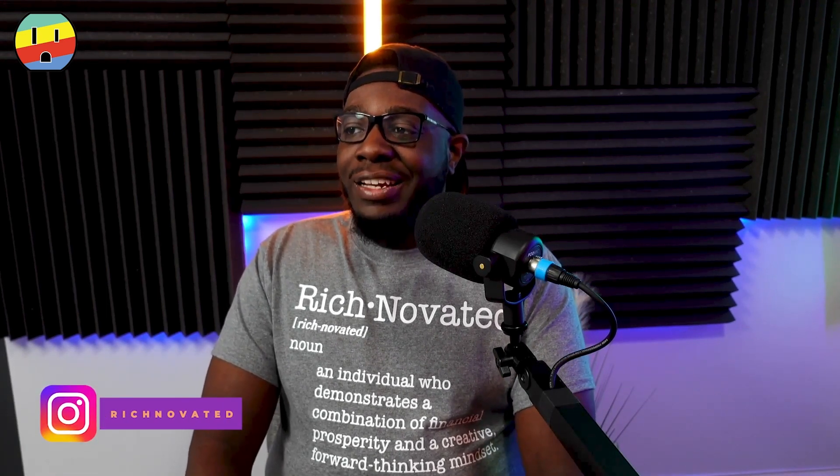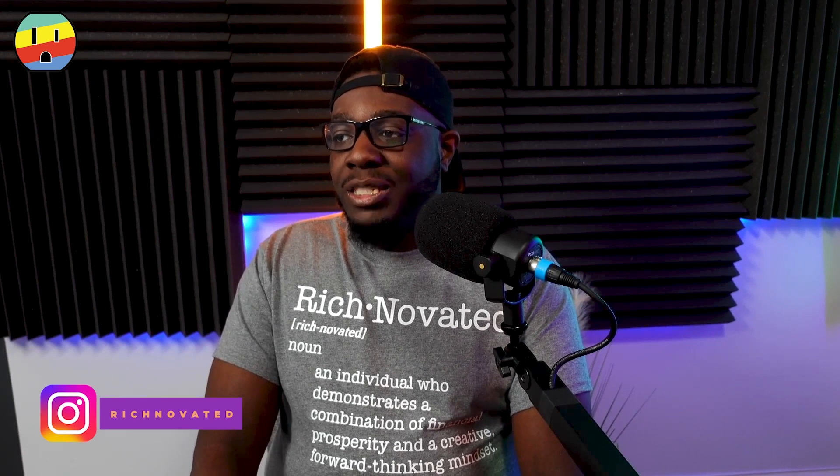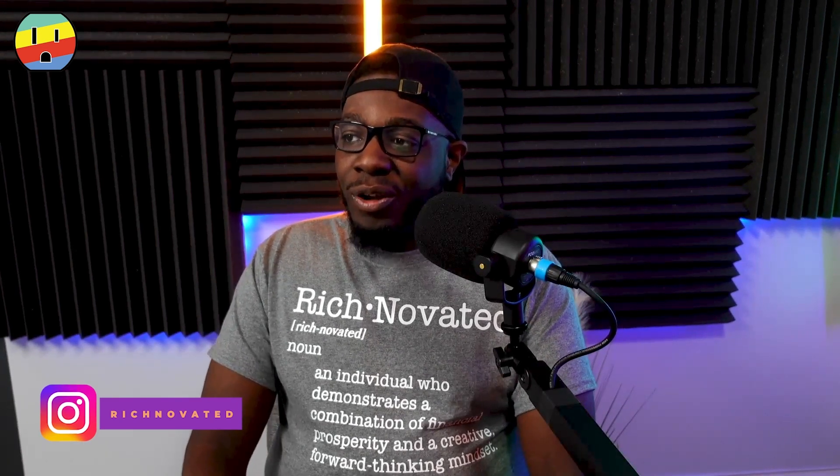But today, myself, Rich Novated, I'm here to plug in again. Specifically, I want to talk about the field of automation. I'm an automation engineer, and with everything going on with artificial intelligence and AI, I think it's just a perfect time to really dive into automation and all the cool things about it.